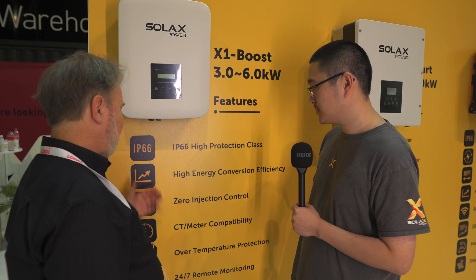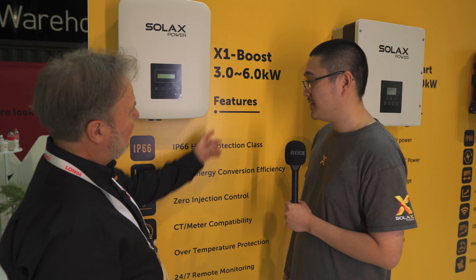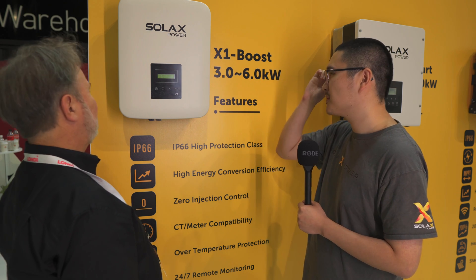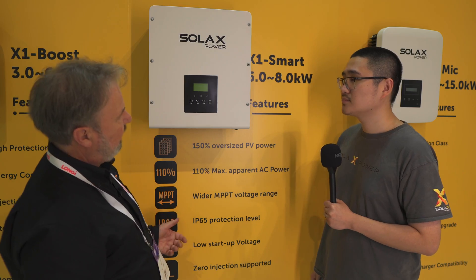Export limiting is pretty much a given these days, because of limitations on how much solar you can inject into the grid. It's quite a useful range — three to six kilowatt — and that's the most popular range in Australia. This unit is pretty small too; how much does it weigh? It only weighs 17 kilograms, so it's really a one-person job to install.